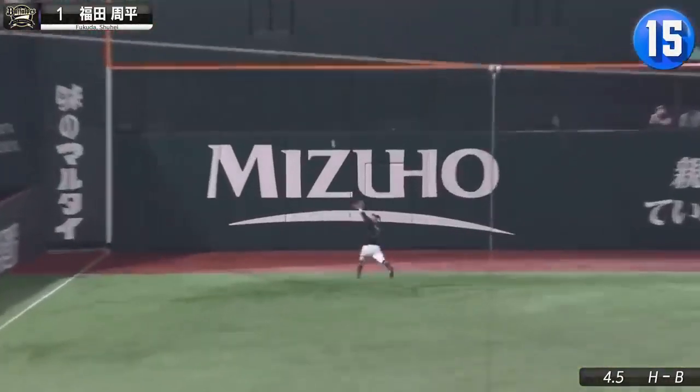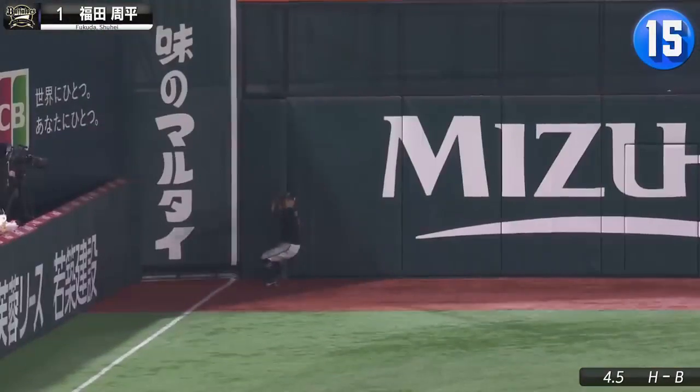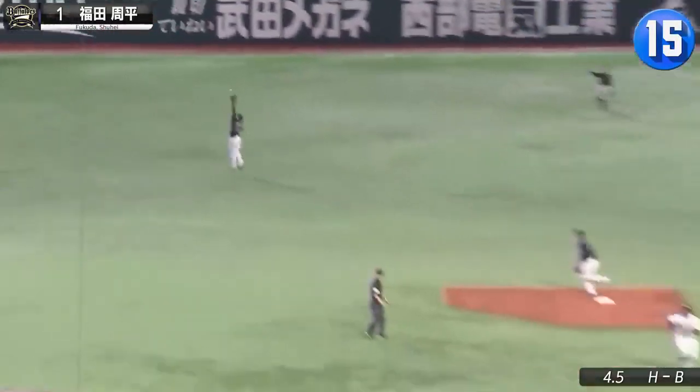Shuhei Fukuda usually mans center field for the Buffaloes, but he's just as comfortable in left. Good work to chase back the runner, too.